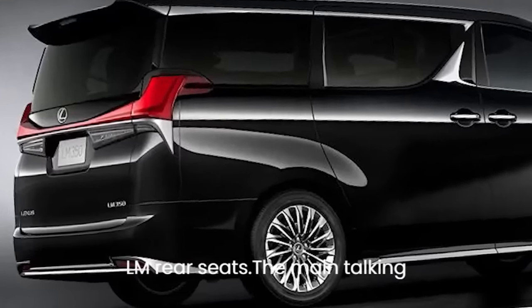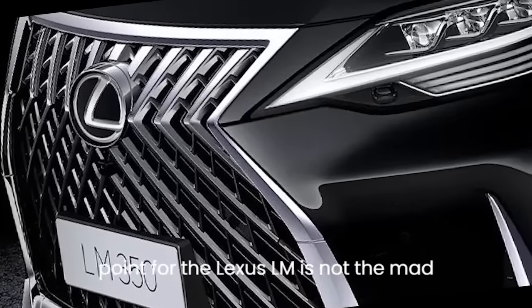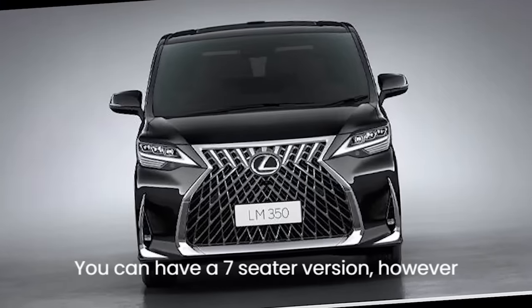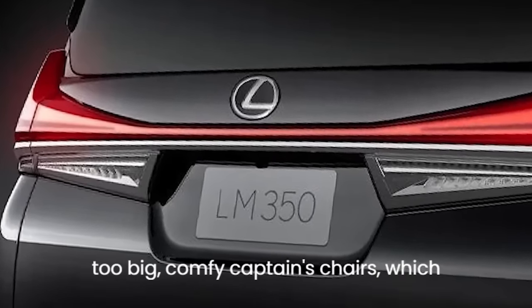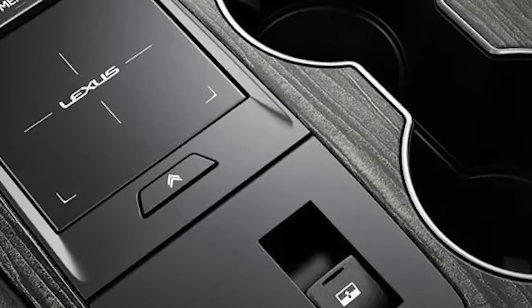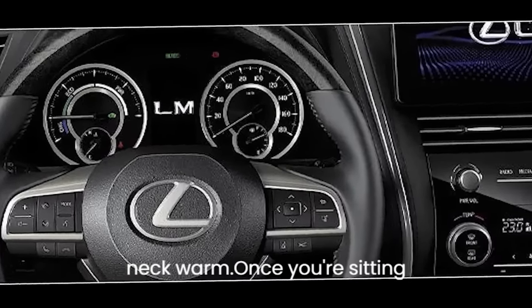The main talking point for the Lexus LM is not the mad styling — it's the back seats. You can have a seven-seater version, however it's the four-seat model which will really grab your attention. You get two big, comfy captain's chairs designed to be both comfortable and supportive. They also recline; you have a leg rest and the headrests are even heated to keep your neck warm.